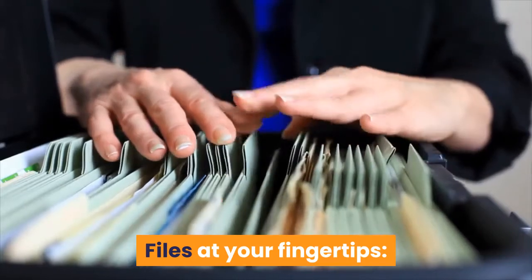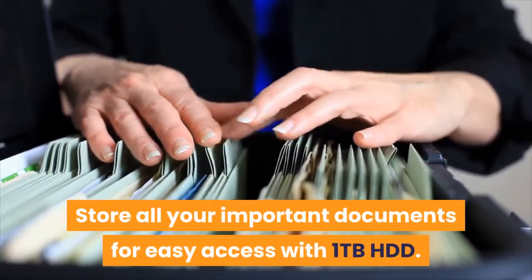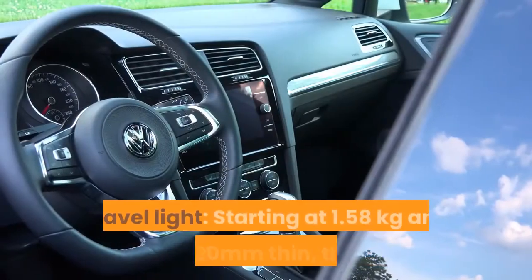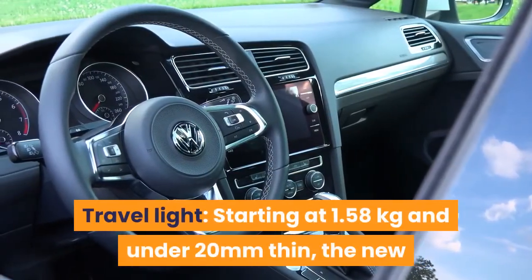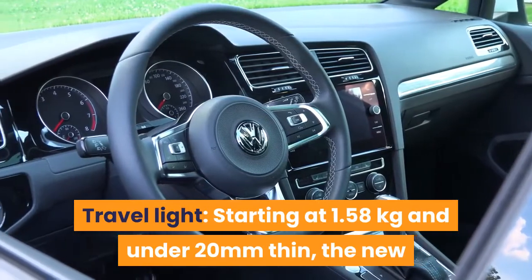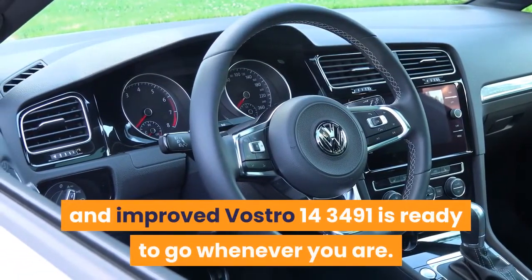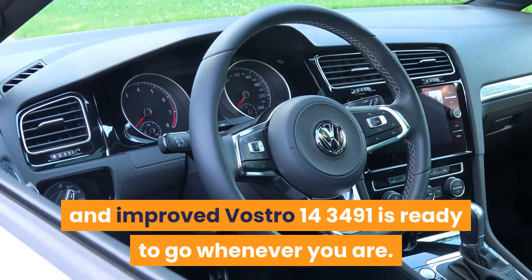Files at your fingertips — store all your important documents for easy access with 1TB HDD. Travel light: starting at 1.58 kilograms and under 20 millimeters thin, the new and improved Vostro 14 3491 is ready to go whenever you are.